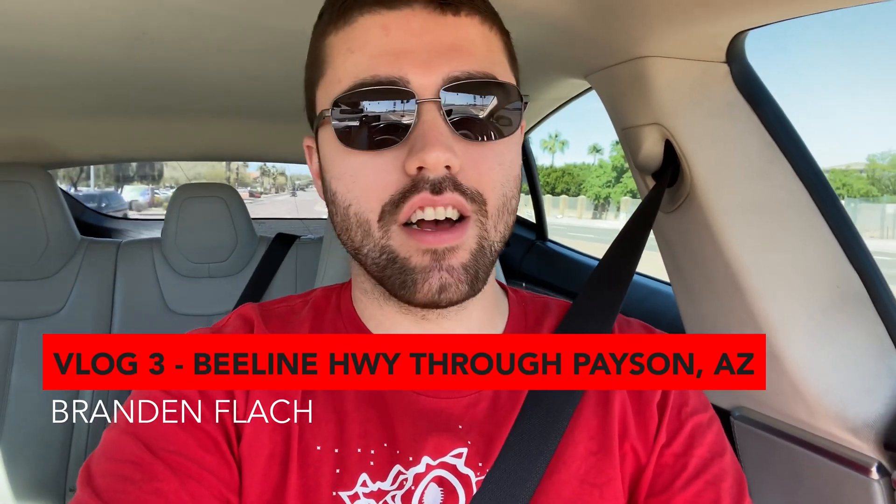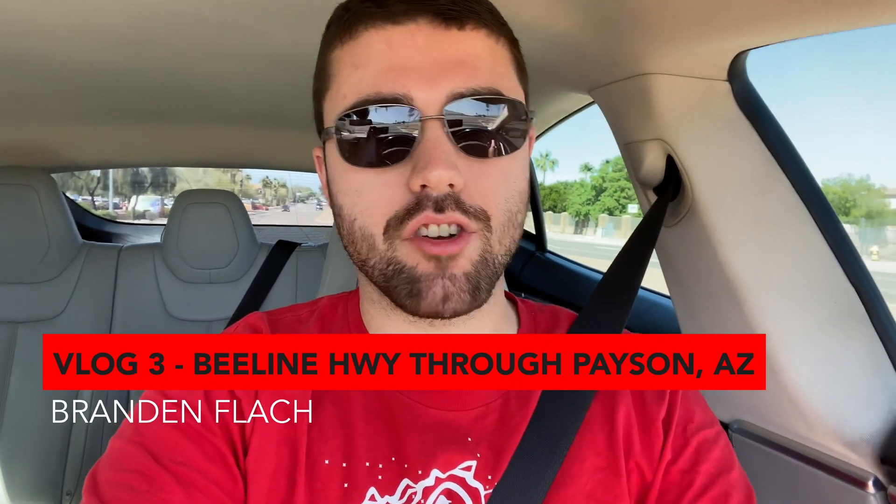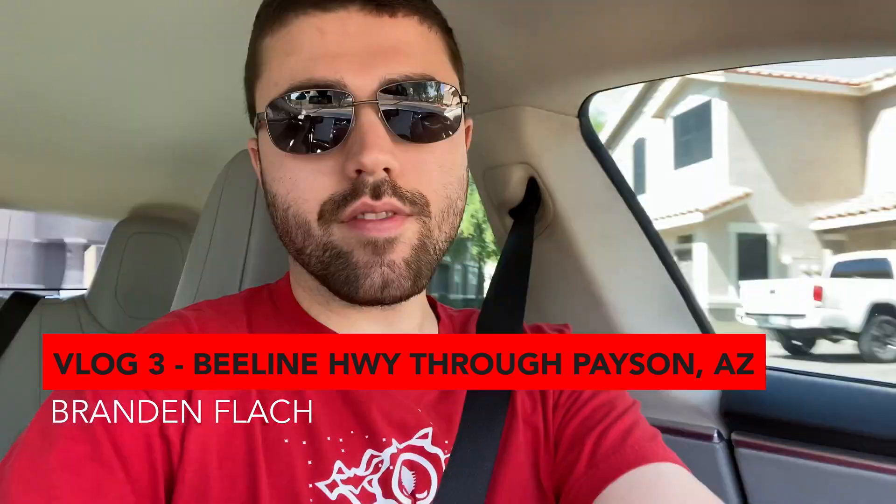What's up guys? It's Brandon Flash. We're just heading out on another Tesla adventure. Welcome to vlog three. Just departing my apartment here. We're starting off with heading out to the Payson, Arizona Supercharger, which is northeast of my residence in Mesa.